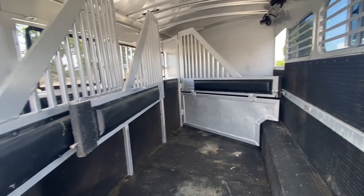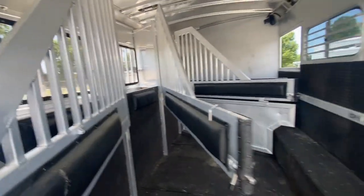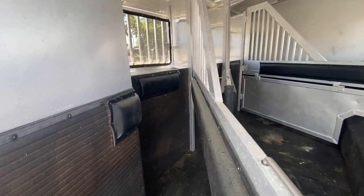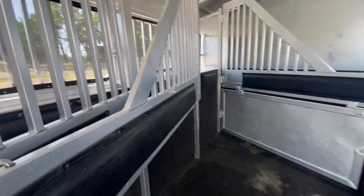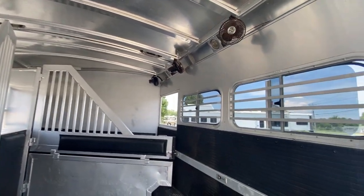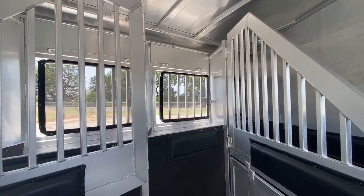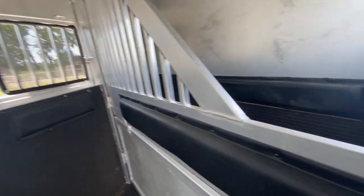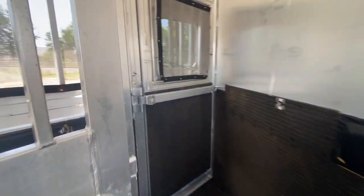It's got the airflow dividers with the pads — all the padding seems to be in good shape. Maybe one little small tear but no big deal. It does have a lower divider and it does have fans. The horse box is in excellent shape for an '04. It does have the windows with the bars and they put nice screens on them. This trailer is 8 feet tall — it is super tall.